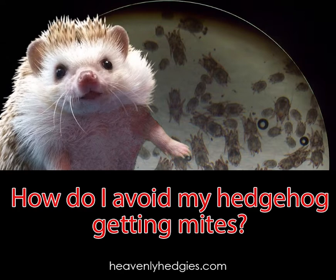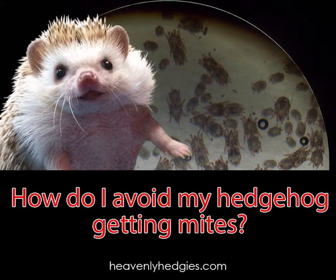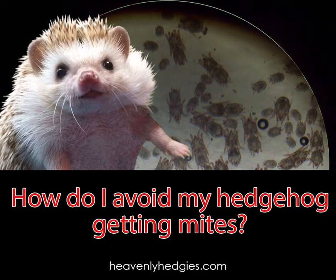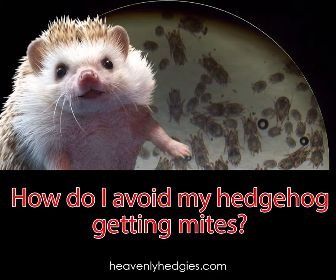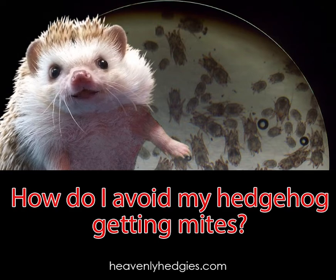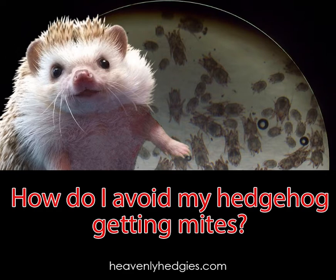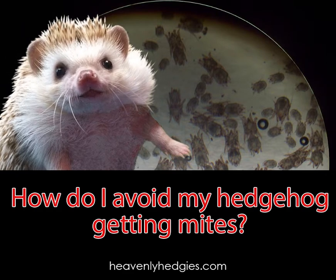Well Emma, some mites can live without a host for several weeks. Things you bring into your home or other pets could potentially be a carrier for mites. Here are some of the best ways to avoid your hedgehog getting mites: freeze any litter-type bedding you buy for 24 to 48 hours when bringing it home. Any play sand for a sand bath should be baked in the oven or frozen for 24 to 48 hours also. Wash any new fleece in hot water before using it.